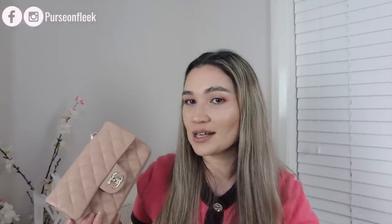That is all for this video. If you liked it, give it a thumbs up, and I'll see you guys in my next one. Bye!